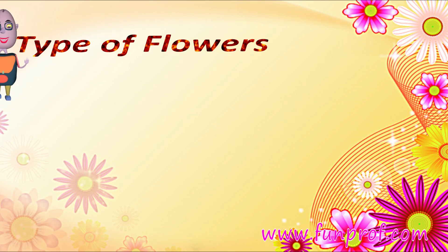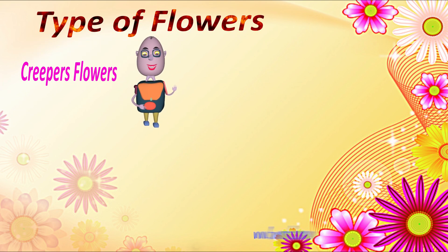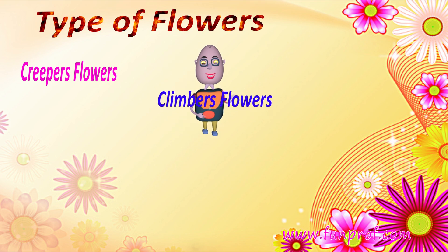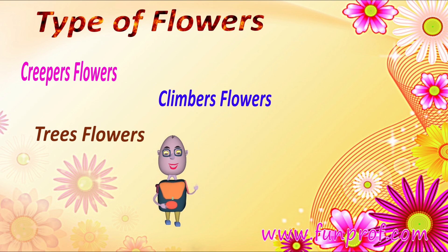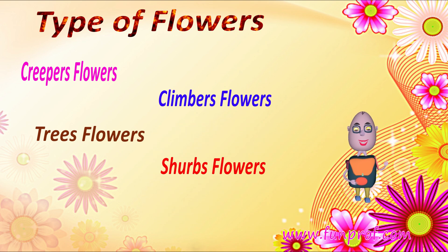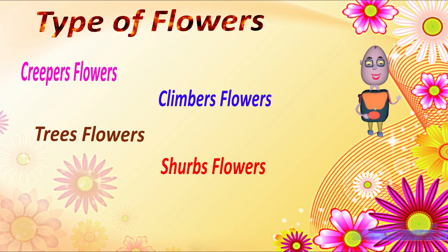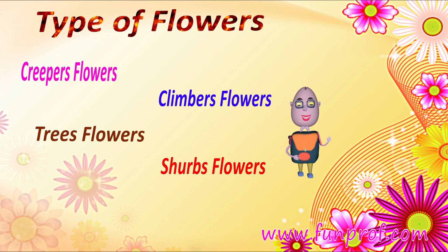There are many types of flowers. Some are creepers, some are climbers, some are trees, some are shrubs, some are herbs, some are bunches, and some are alone. There is a big variety of flowers.